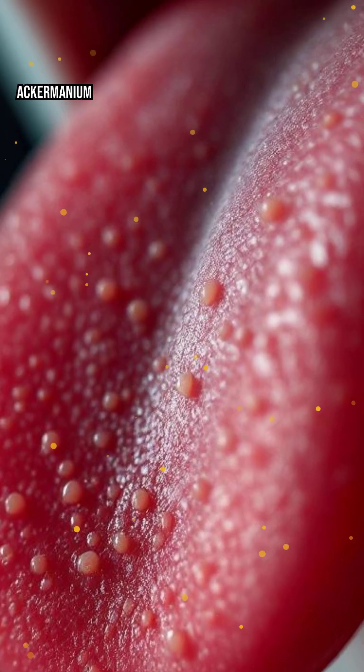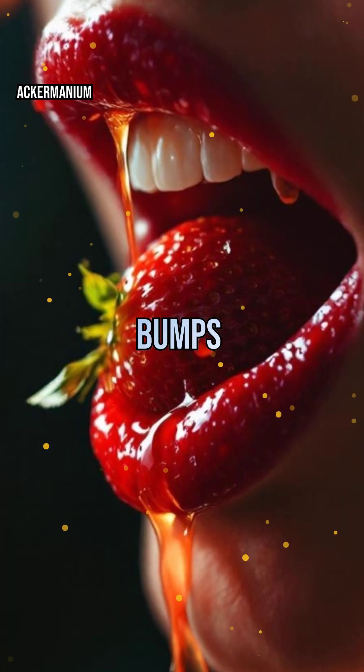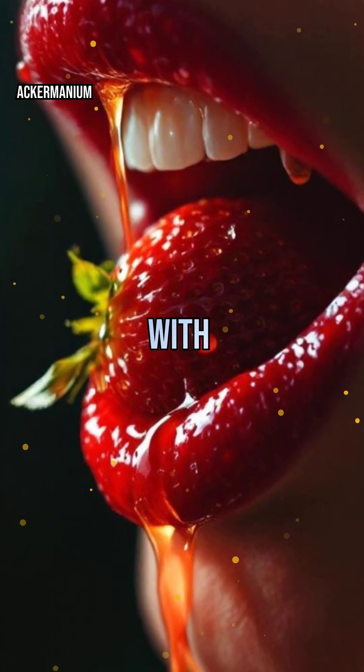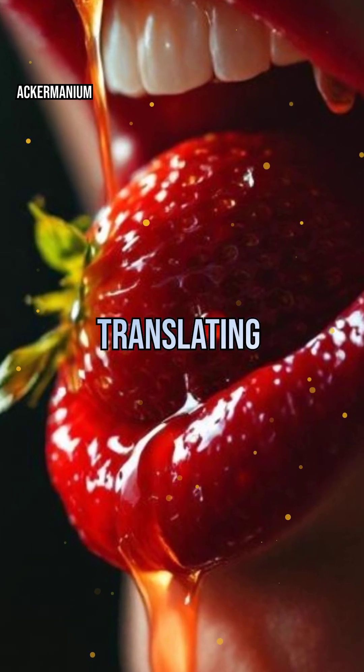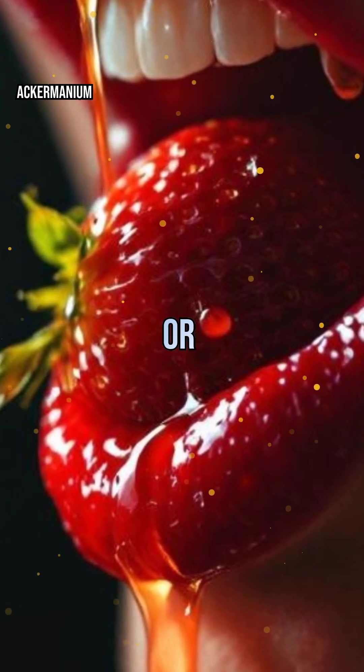It's not just about taste buds. Your tongue is covered in tiny bumps called papillae, each packed with hundreds of taste receptors. These receptors send signals to your brain, translating chemicals into the flavors you love or hate.